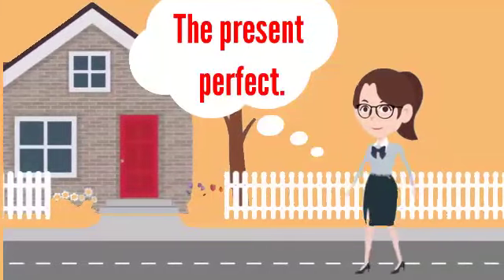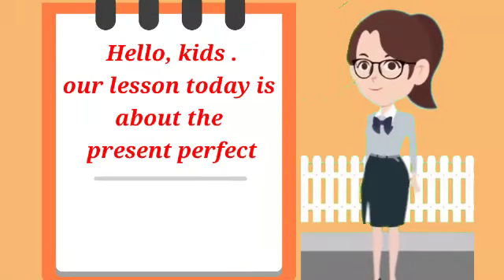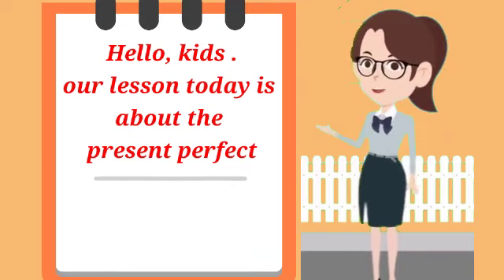The Present Perfect. Hello kids. Our lesson today is about the present perfect.